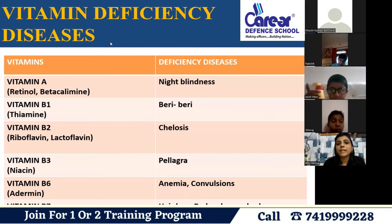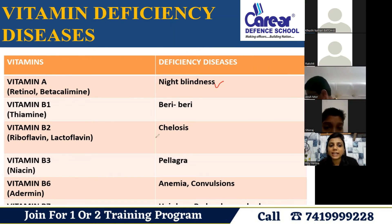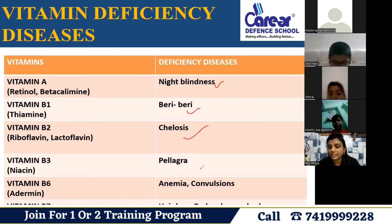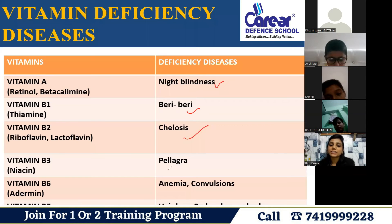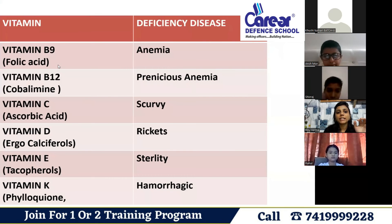Vitamin A deficiency causes night blindness. Vitamin B deficiencies include: B1, B3 — vitamin B1 and B2 deficiencies — and vitamin B3. Vitamin B6 and B7 deficiencies can cause hair loss and red rashes on the body. Vitamin B9 and B12 deficiencies are also noted.